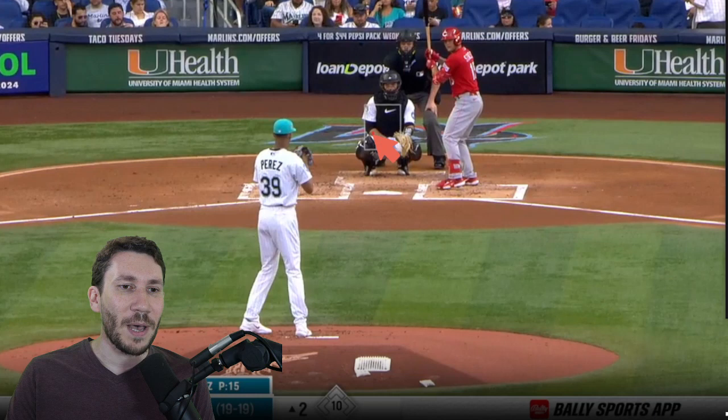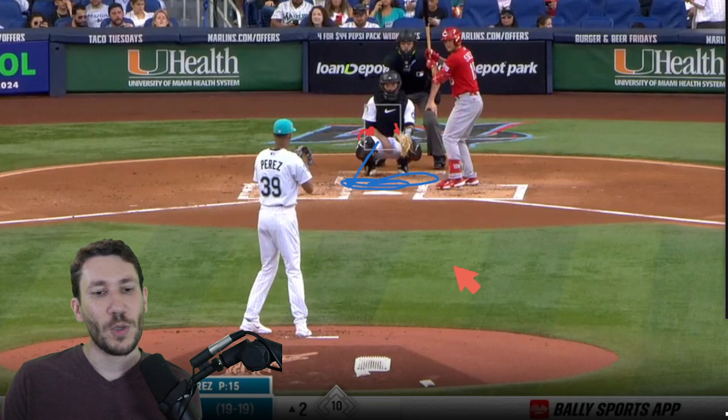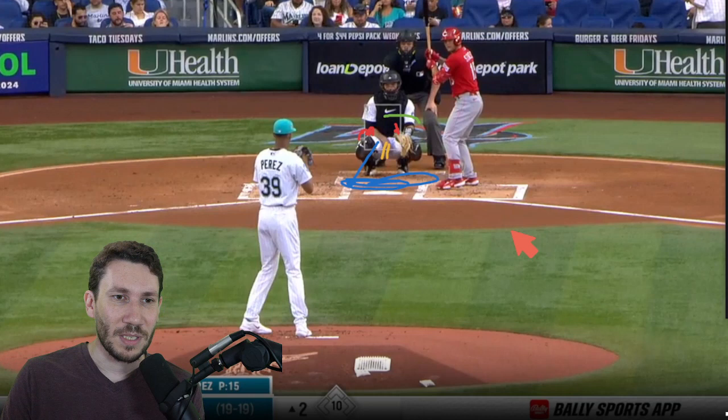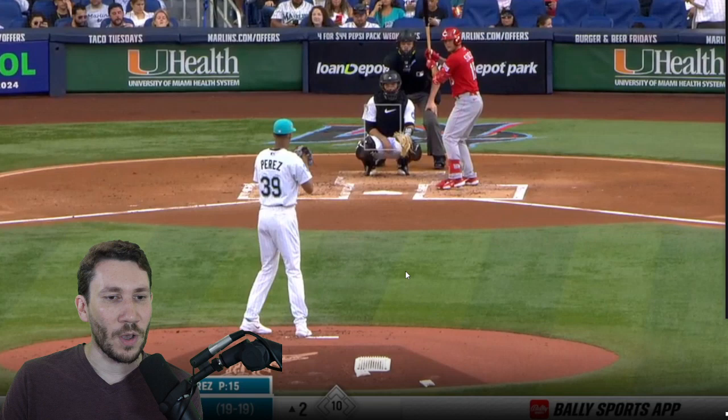He throws 99 miles per hour fastballs and tries to dot the edges with that. He's got curveballs that come off at about 81 or so — not the best command, but he does keep them down for the most part. He has sliders at 87 to 89, more gradual ones rather than big sweeping breakers. He does have a changeup, but it's not really the featured pitch. The thing we're most excited about — my favorite trait — is Yuri Perez's ability to dot fastballs. Let's get to it.